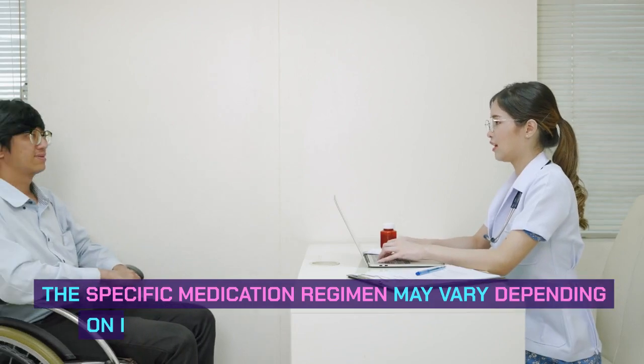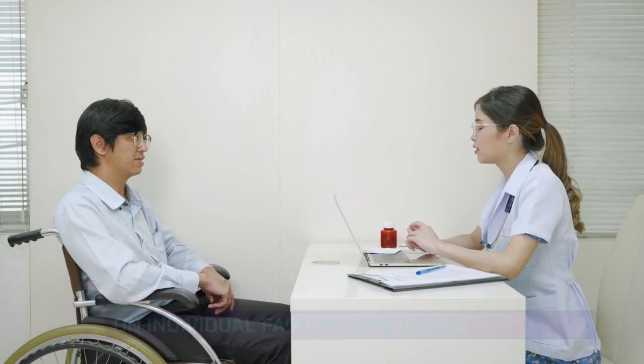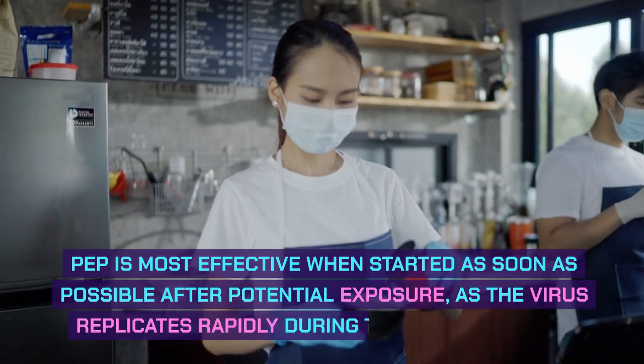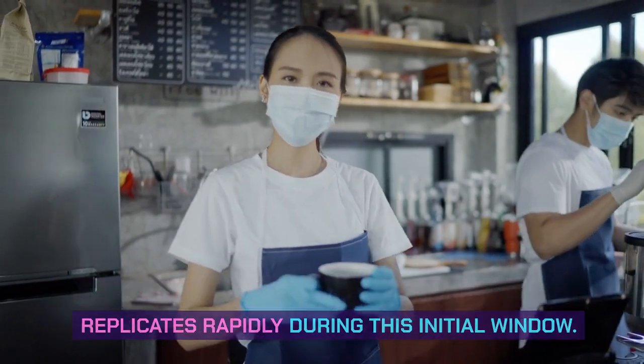The specific medication regimen may vary depending on individual factors and local guidelines. PEP is most effective when started as soon as possible after potential exposure, as the virus replicates rapidly during this initial window.